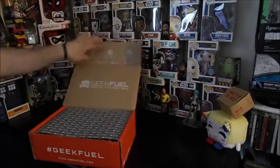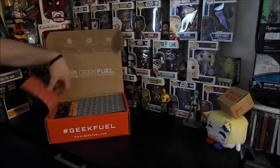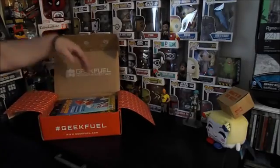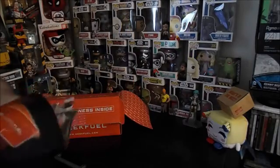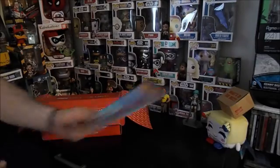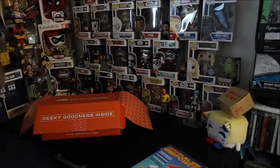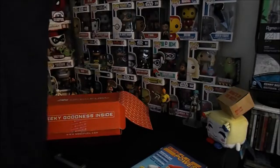As usual we got the dope paper — I think this is the only box that I say I can get rid of all the other boxes. We got ourselves the Geek Fuel magazine. Geek Fuel kind of breaks through everything; we'll save that for later. First things first, we got ourselves a t-shirt.